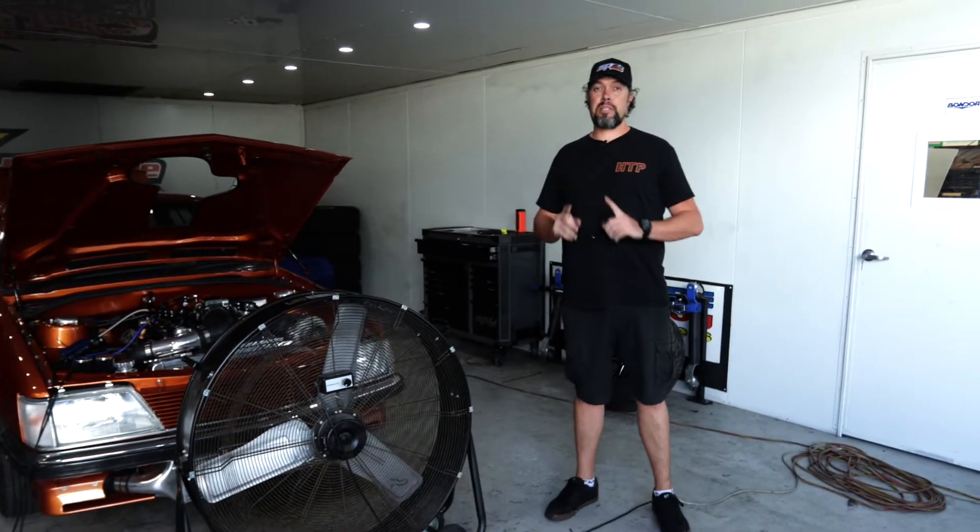Thanks to SP Tools for your support over the years — it's been fantastic. It's great to have a workshop with quality tools and we can't go wrong. Thanks for seeing Hytalk Performance here today.